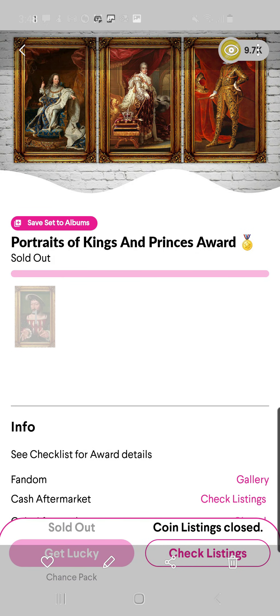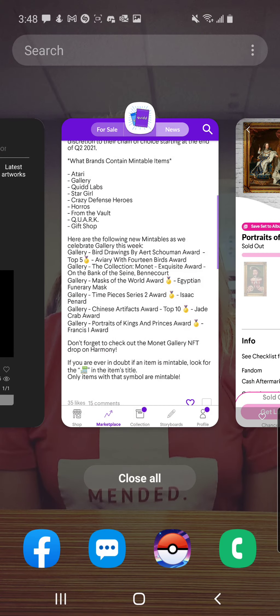The last one is the Portraits of Kings and Princes Award. This was the only one where there are none available — nobody's selling them. The people that have them are just kind of holding on to them. Unfortunately, to be honest, it's not really a nice looking one, so you're not missing out too much.